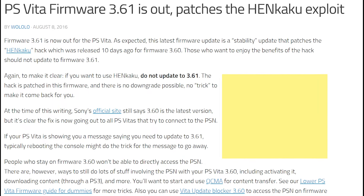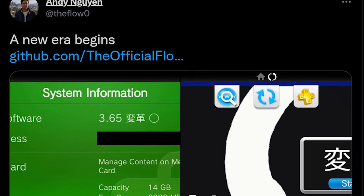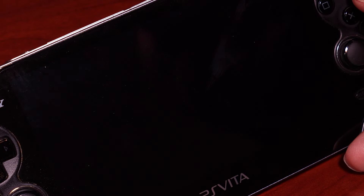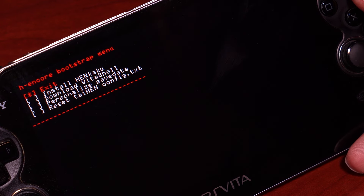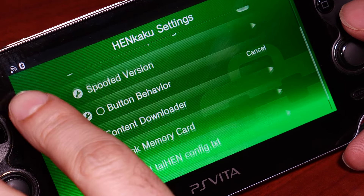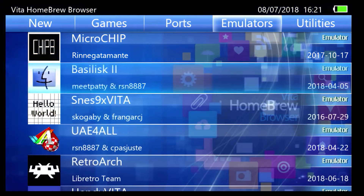Around the same time, Team Molecule announced that their work on the Vita was completed and they were stepping away from the scene. Many believed this was the end of the story, but security researcher The Flow would pick up from where the team left off — first by porting Henkaku to 3.65, then offering H-Encore that worked on any capable 3.65 to 3.68 PlayStation Vita. Once again it was thought that a 3.68 firmware Vita would be the final exploitable version, but The Flow had other ideas, releasing H-Encore 2 — a fully chained kernel exploit for all Vitas up to the most current firmware, 3.73. During the development of H-Encore and H-Encore 2, The Flow would also develop many useful tools and applications, such as Adrenaline, a PSP emulator that uses a custom 6.61 PSP firmware for playing old PSP games and homebrew with zero fuss.